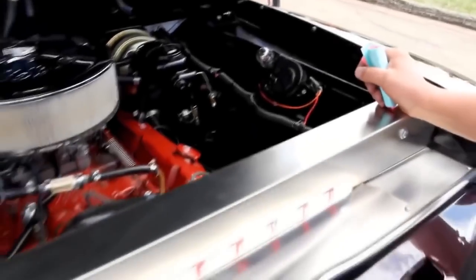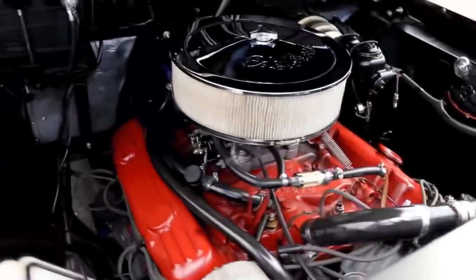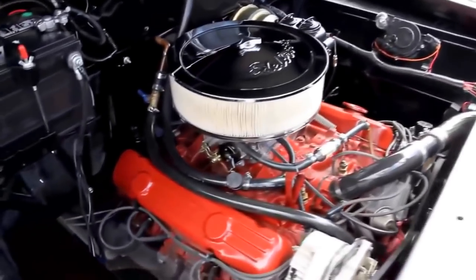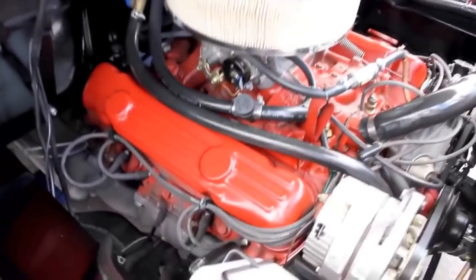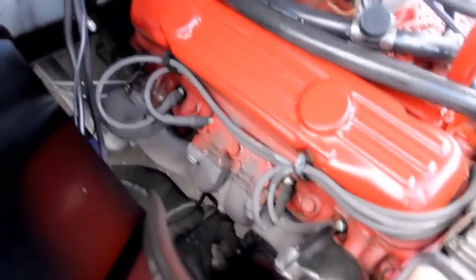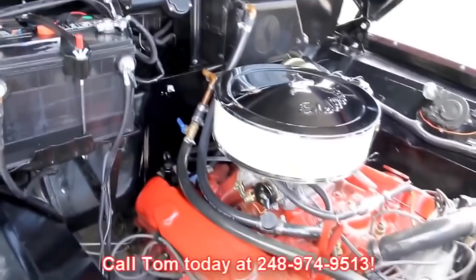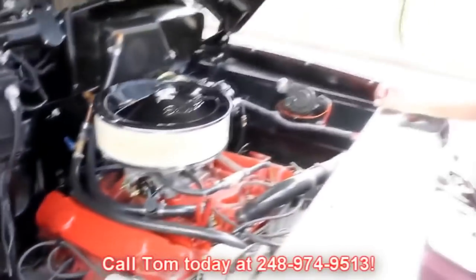It drives awesome. It looks cool and nobody else has got one. You want to be the talk of a car show — just drive this baby in. Everybody in town will be up here checking you out. So give us a call at 248-974-9513 and let Vanguard Motor Sales put this dream in your driveway.